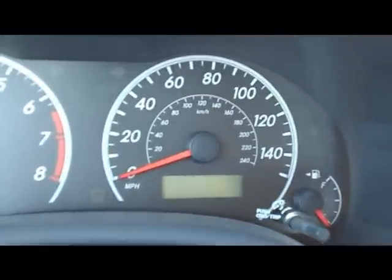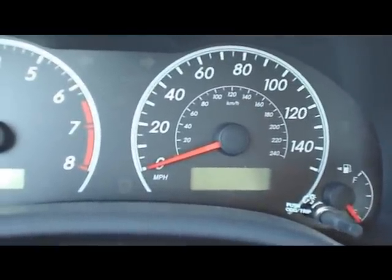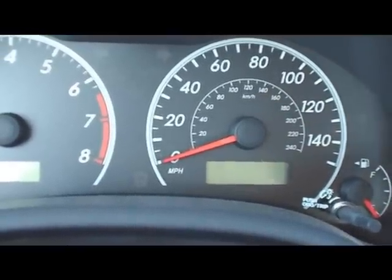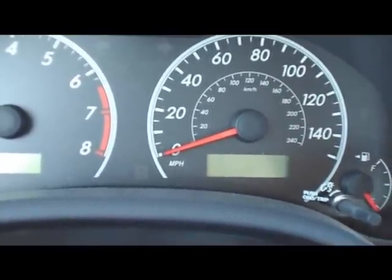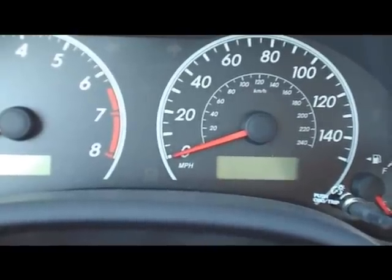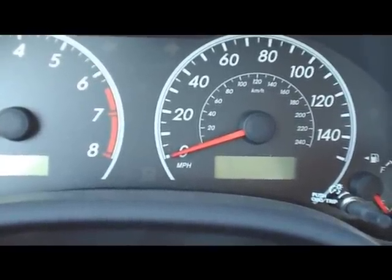I just changed the oil in my 2009 Toyota Corolla S, and you need to reset the maintenance required light every 5,000 miles. You're supposed to change the oil at 5,000 miles, and if you don't reset it the light will come on. I'll show you how to do that right now.